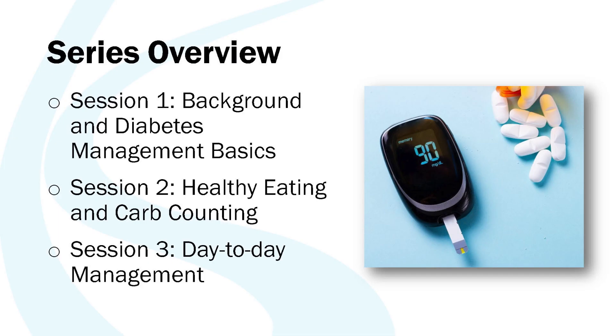These classes are broken down into three main sections. We will cover background information on diabetes management basics in the first session. In the second session we will learn about healthy eating and carb counting. In the third session we'll talk about day-to-day management tips for taking good care of your feet, traveling, and what to do when you're sick.